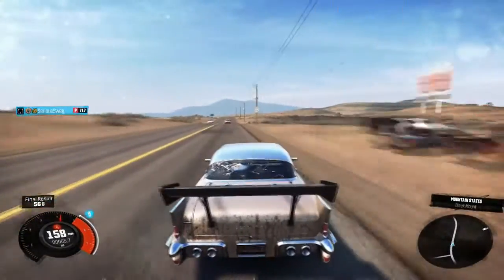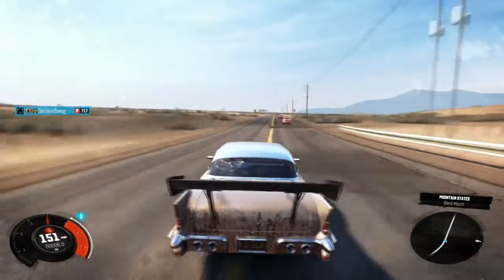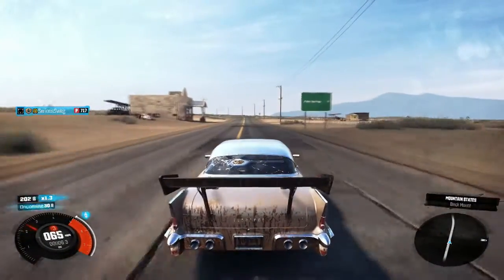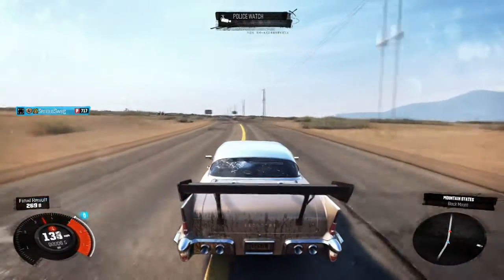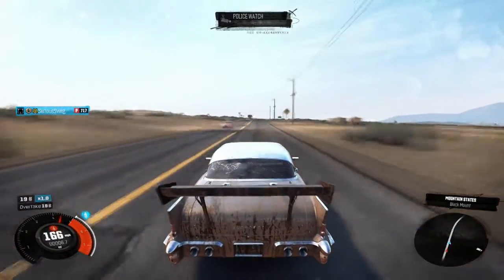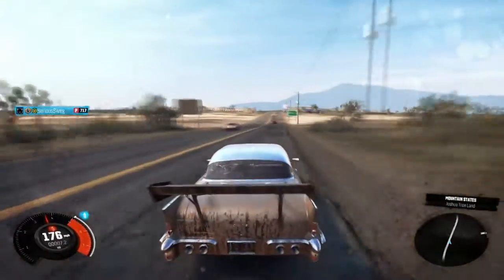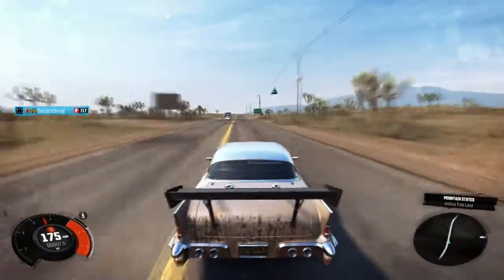Holy crap, am I impressed with the customization. I think this is a good way to end the original The Crew game, because after this it's going to be The Crew Wildron — basically a new game. Anyway, I've got to round the video off here guys, so thank you very much for watching. Like and subscribe, and comment what other things you want me to do on The Crew. When Wildron comes out I will be doing a lot of videos on it, so thanks for watching and I'll see you guys in the next video.